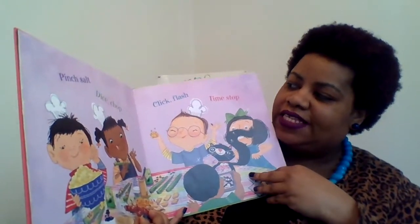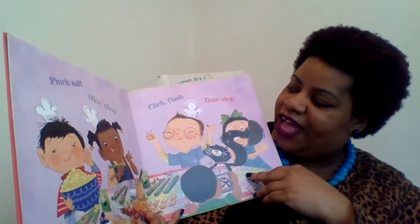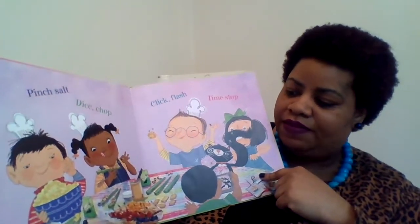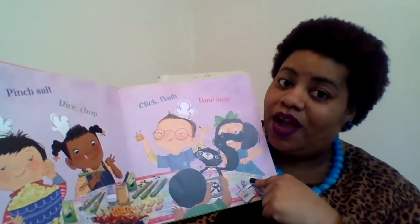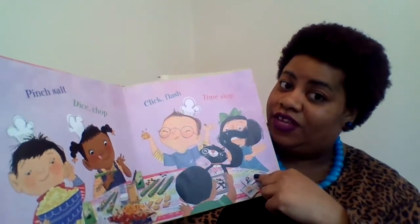Pinch salt, dice, chop, click, flash, time, stop. So they are cooking right here. You see that? You can be artsy and creative with cooking as well.